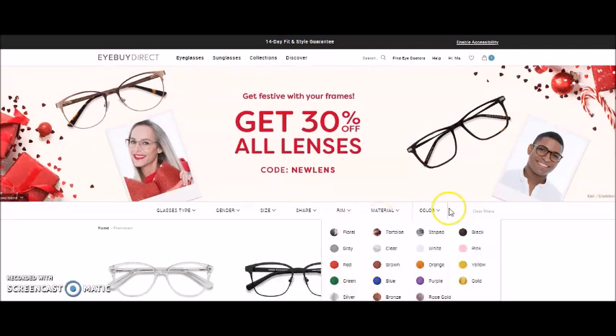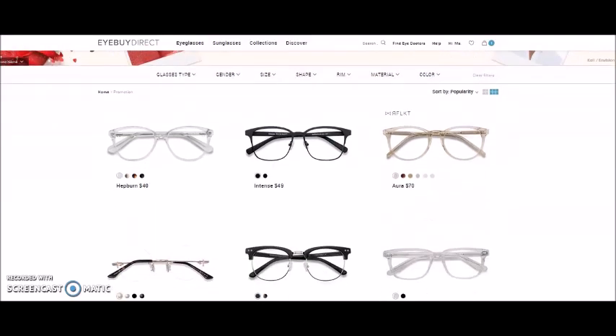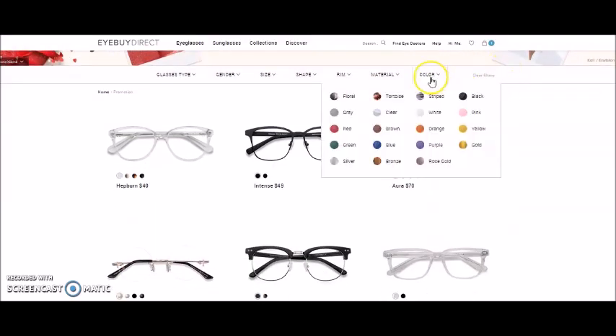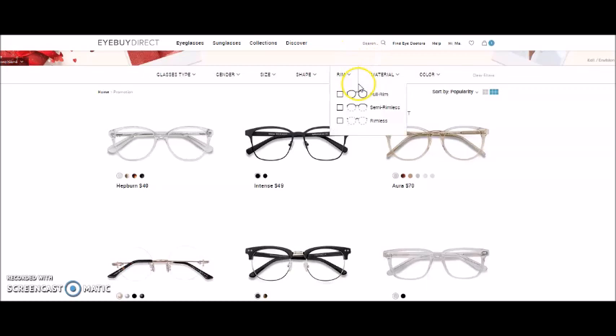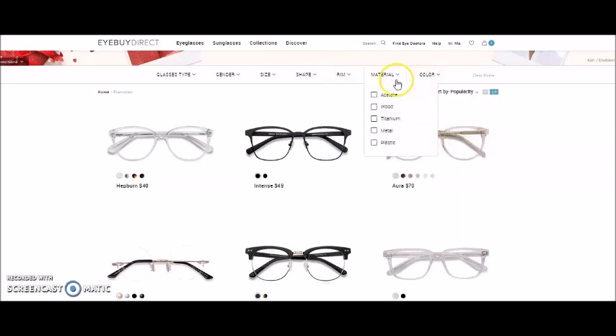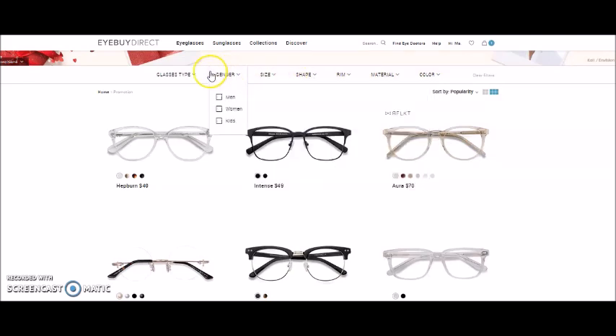Now here are wonderful, amazing filters. If you're looking for a specific color or want to search a particular eyeglass, you can use the search bar. There's options for rim type — full rim, semi rimless, rimless — as well as colors, material, shape, size, gender, and glass type.